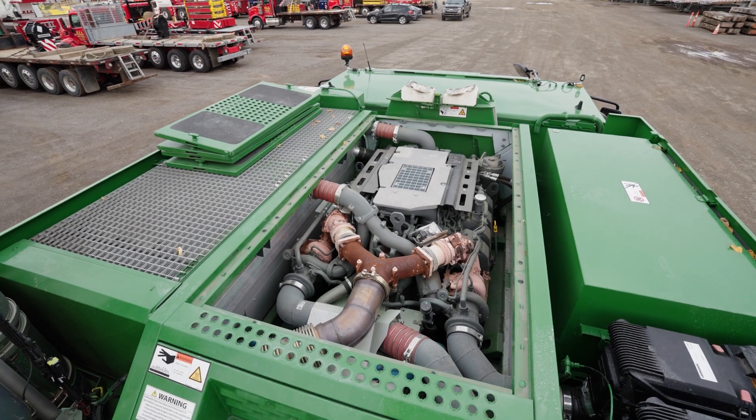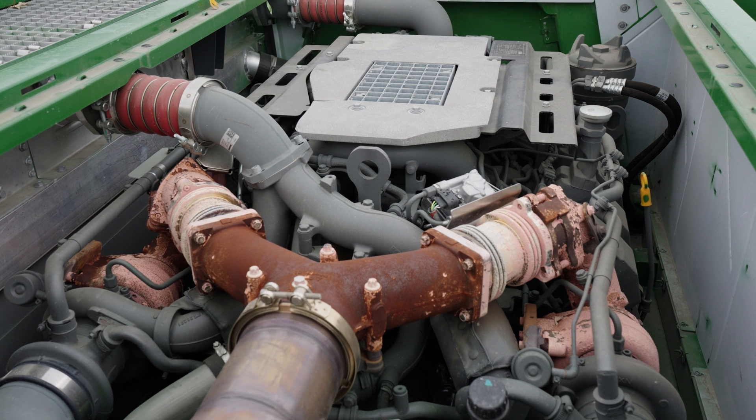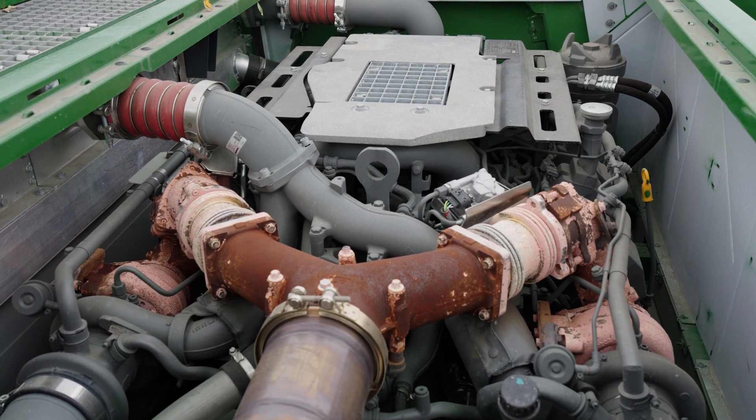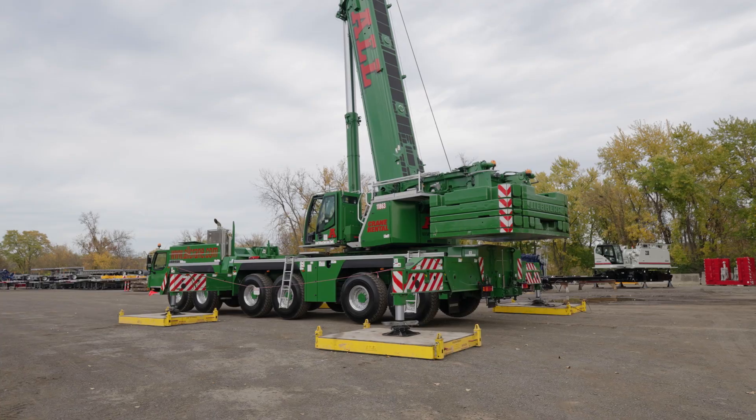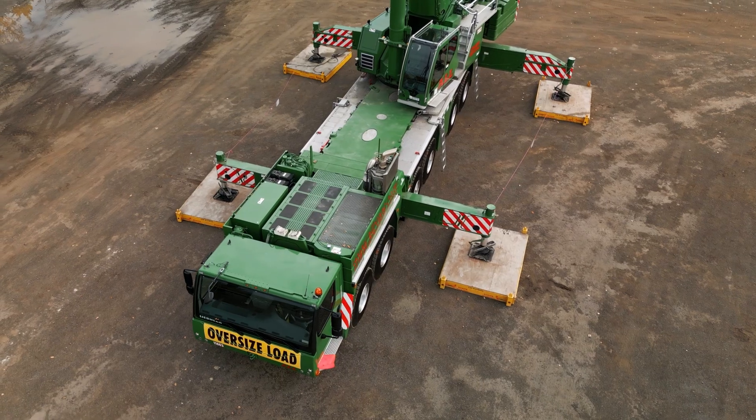The superstructure is powered by a single undercarriage engine. In addition to reducing servicing and maintenance requirements, the single engine concept also means less weight, meaning lifting capacity can be increased. The Vario Base Plus helps speed up the setup process by allowing the crane to install its own counterweights.